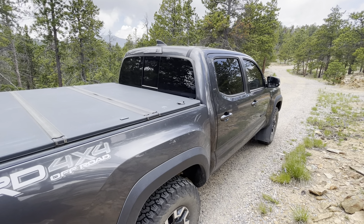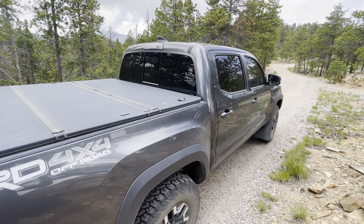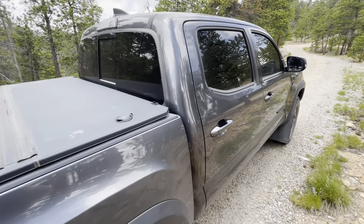Yeti Yef coming at you with a life hack — if you've got kids that are going through potty training and you have long drives ahead of you, I'm about to save your life. Check this out: how to make your Tacoma into a mobile port-a-potty.